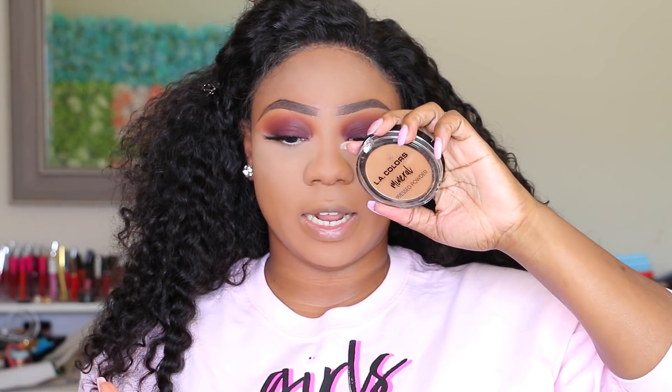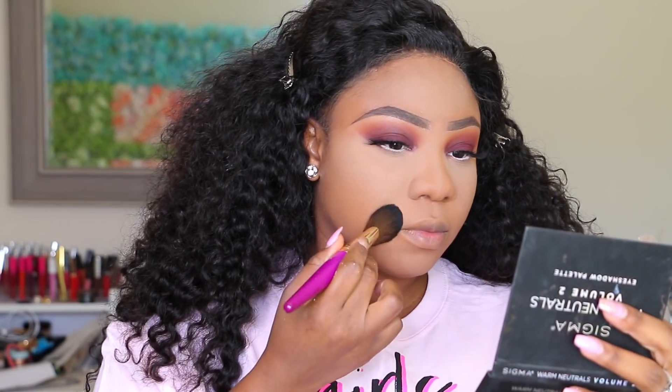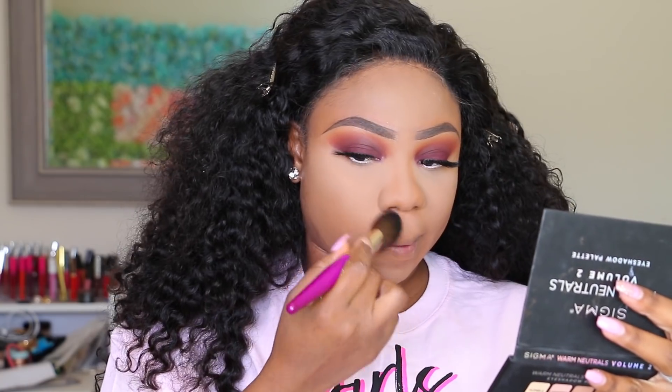I'm also using the LA Color Mineral Pressed Powder in the shade Toasted Almond to set the rest of my face. Then I'm going to quickly contour, add my blush, do my lipstick, and I'll be right back to give you my final thoughts on this foundation.